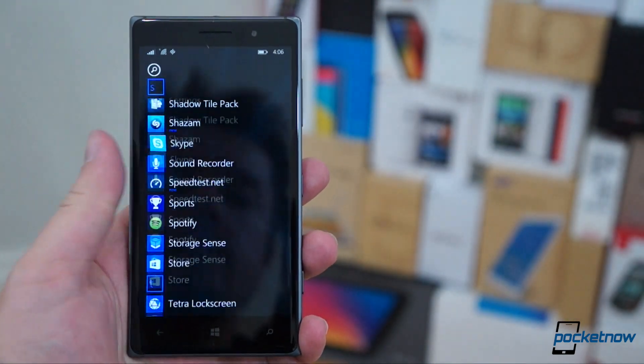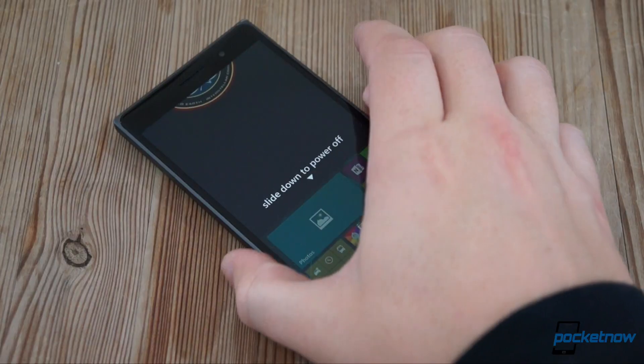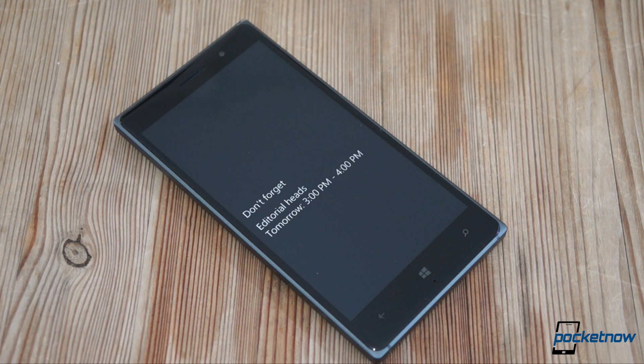I just wanted to give you Windows Phone fans a quick look at what's in store from Microsoft. Till then, I'll say goodbye — and like Windows 10, I'll urge you not to forget your next appointment, whatever that may be.